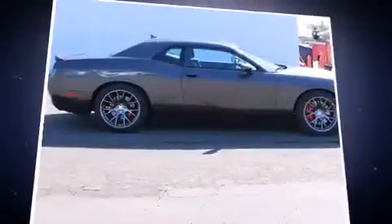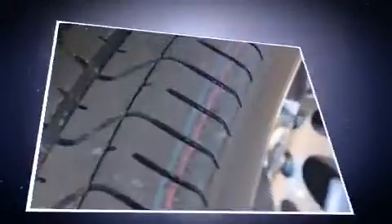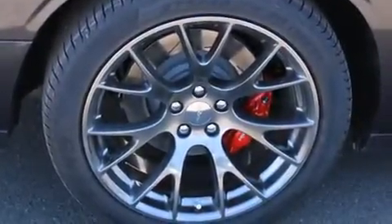With high-intensity discharge headlights illuminating your path, you'll always appreciate maximum visibility. Audio features include an AM-FM radio, steering wheel-mounted audio controls, and 18 speakers, providing world-class sound throughout.